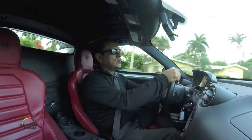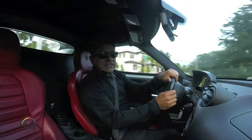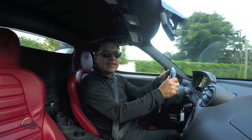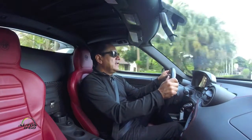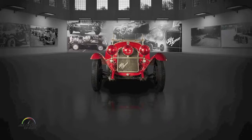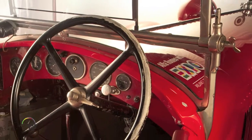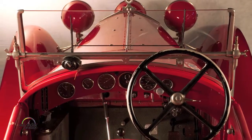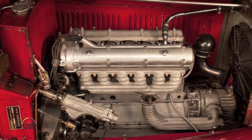Alfa Romeo was here for a few years and then for about 20 or 30 years it disappeared from the United States due to logistics problems and quality problems. Now it is back as part of the Fiat Chrysler group. The name 4C is a homage to the 8C and 6C of the 1930s and 40s — sports cars that had 8 and 6 cylinder engines.